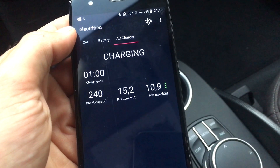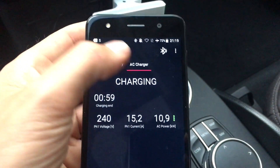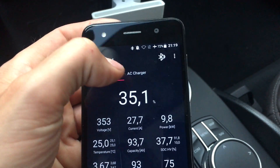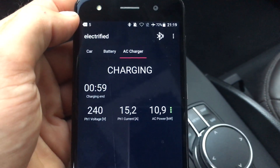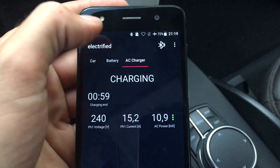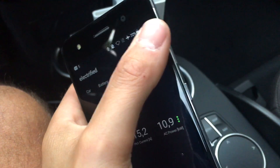With the AC charger, you can check the charge statistics. You can see the current and AC power in — 11 kilowatts in — and you lose about one kilowatt in charging losses. So that's a quick demo of this app.